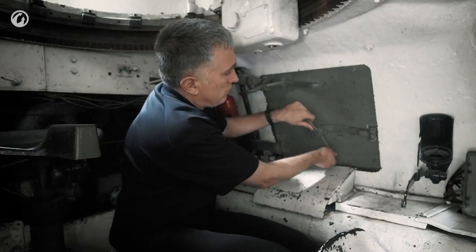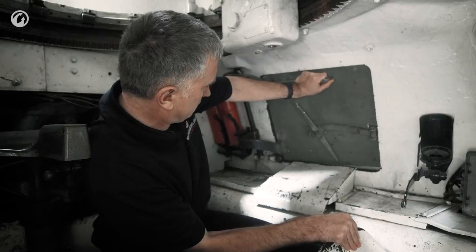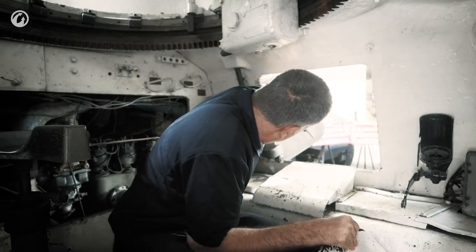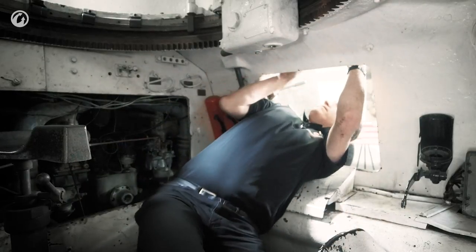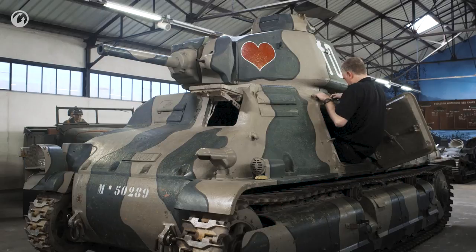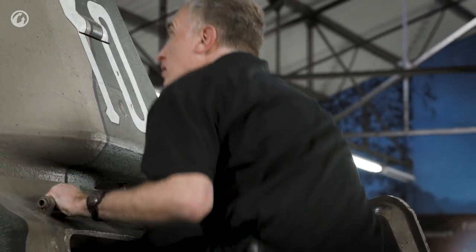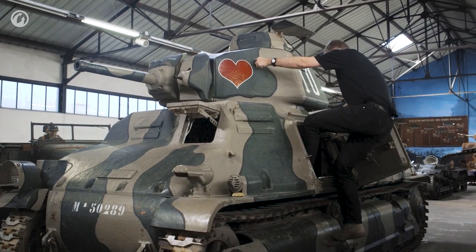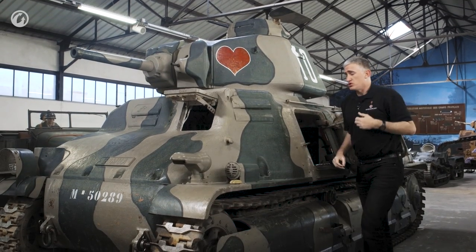So you unlock it and then simply push out — head first. This is not the easiest vehicle to get out of. Probably helps to be a bit shorter.